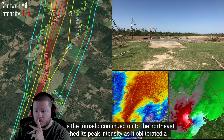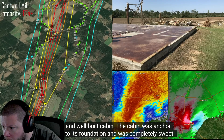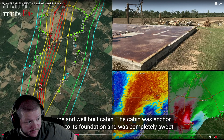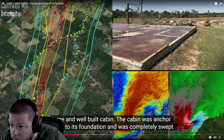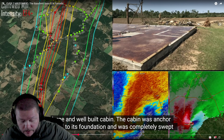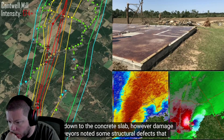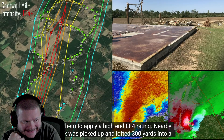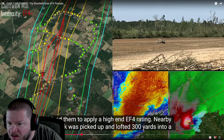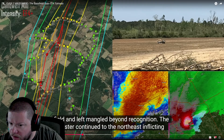As the tornado continued to the northeast, it reached its peak intensity as it obliterated a large well-built cabin. The cabin was anchor-bolted to its foundation and was completely swept away from the ground — that's about as clean as it gets, right down to the concrete slab. However, damage surveyors noted some structural defects that led them to apply a high-end EF4 rating. Nearby, a truck was picked up and lofted 300 yards into a field and left mangled beyond recognition.